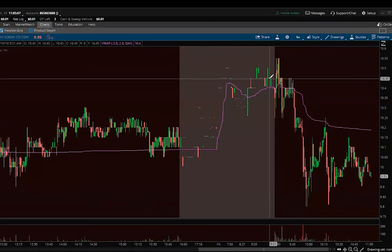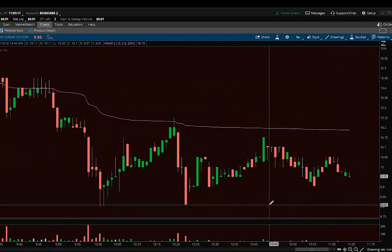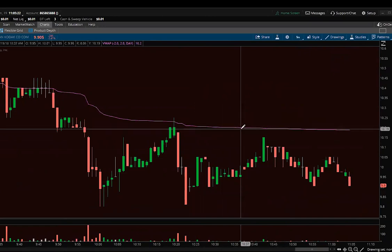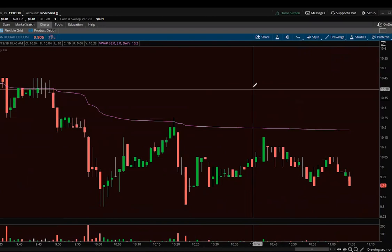Looking at the one-day chart: when it went down to $9.85 I actually covered some there, and then I put it back up at $10.20 because that's where there was a lot of volume done and it broke down from there last time. So I put a little bit up at $10.20 and a little bit at $10.25. I was actually even willing to short up to $10.40 if it was going to wick.